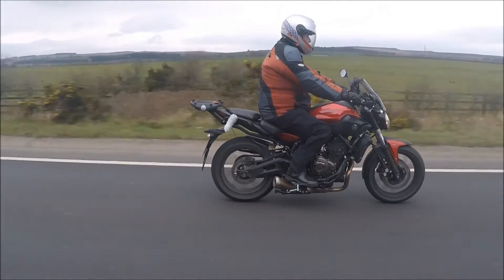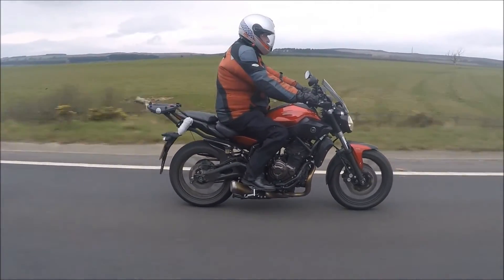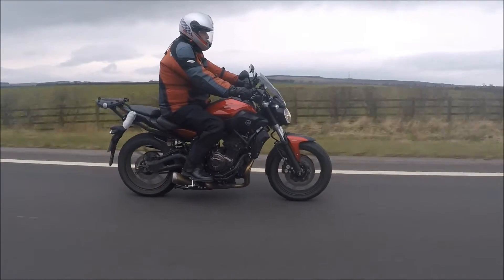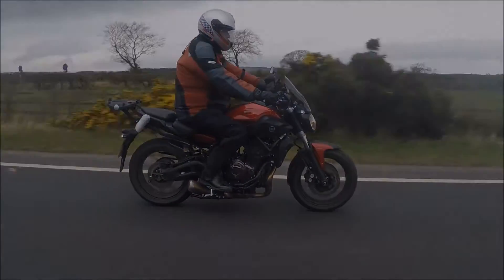This is the Yamaha MT-07, first launched in February 2014. It weighs 179 kilos and has a twin cylinder engine of 689cc, producing 74hp.